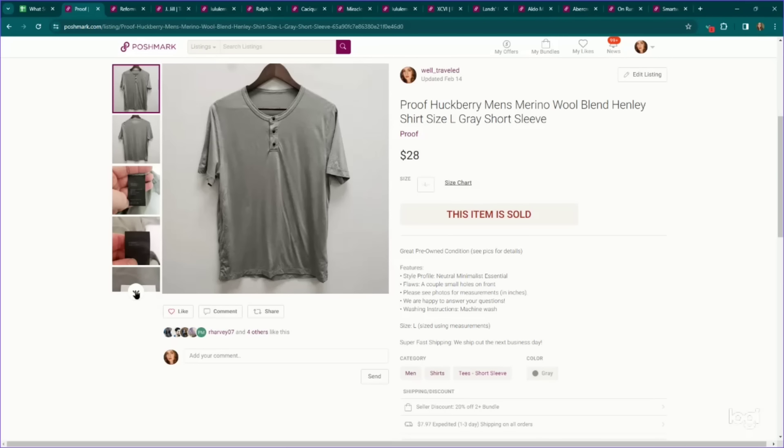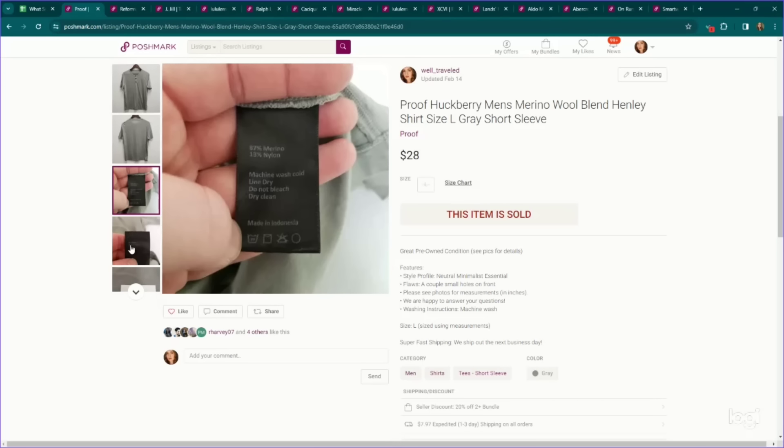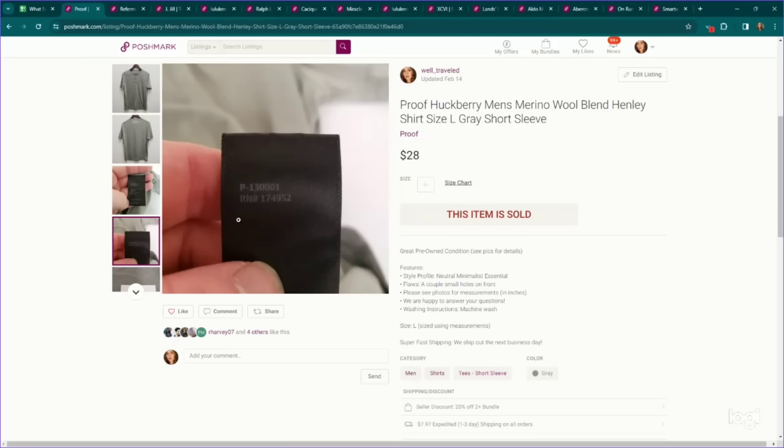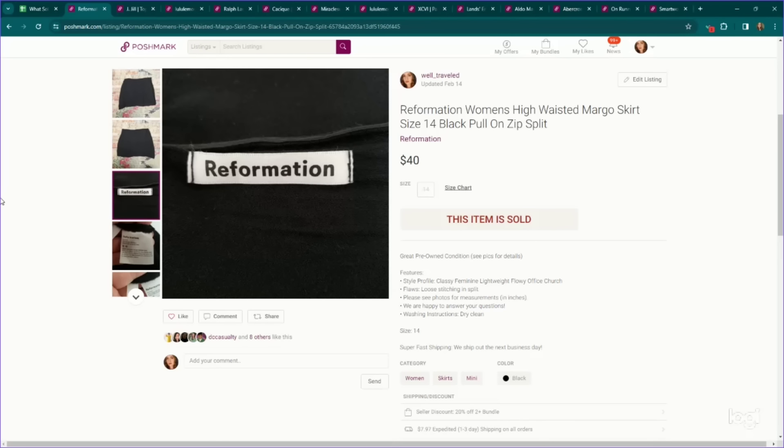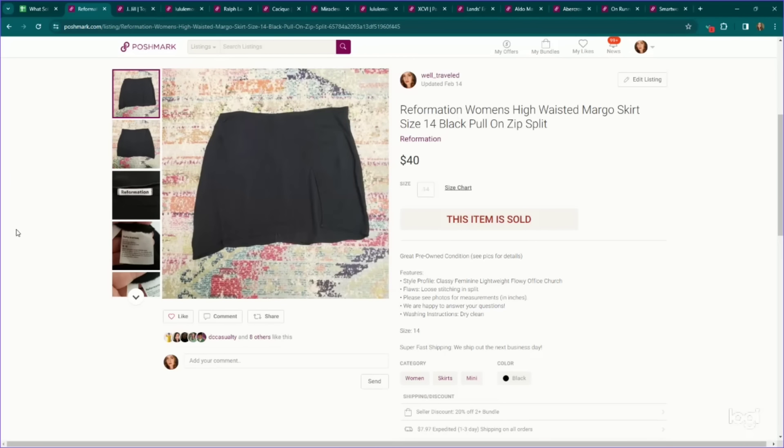Next up, this is a bolo brand — Proof. We went with the RN number on this one. It is a merino wool t-shirt. Any kind of wool base layer brand, we always look for — very high sell-through rate on Proof merino wool shirts. This one had a couple of flaws; otherwise we would have listed it higher, but even with the flaws it sold for $28. Also — I pick up anything Reformation. This is a Reformation Margo skirt in a larger size with some small flaws, but so desirable that we just dropped the price and were still able to make $40 on the skirt. Keep your eye out for Reformation.